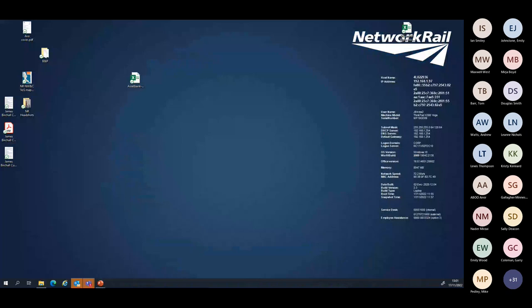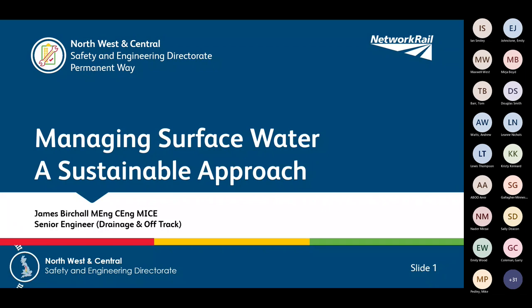Sorry about that. I'm just trying to sort my screens out. I take it everyone can see my screen? Someone just give me something to say they can. Yeah, we'll see a few thumbs up. Okay, so hello everyone. I'm James Birchall. I'm a senior engineer in the Northwestern Central region of Network Rail, working in the drainage and off-track team.